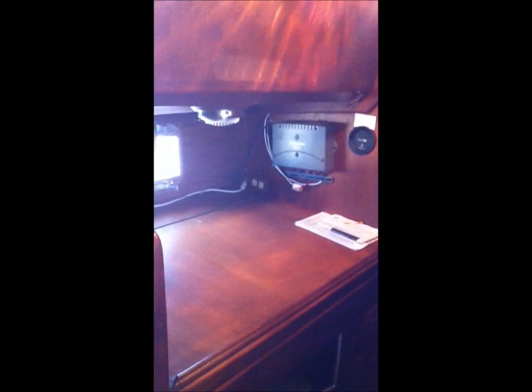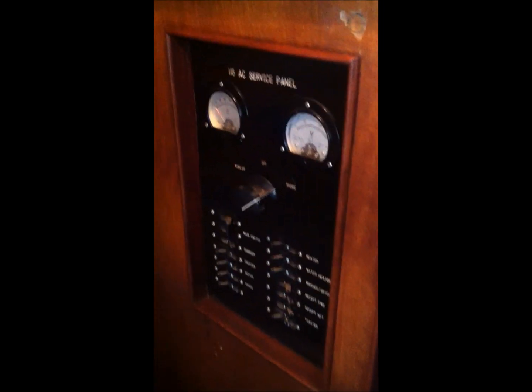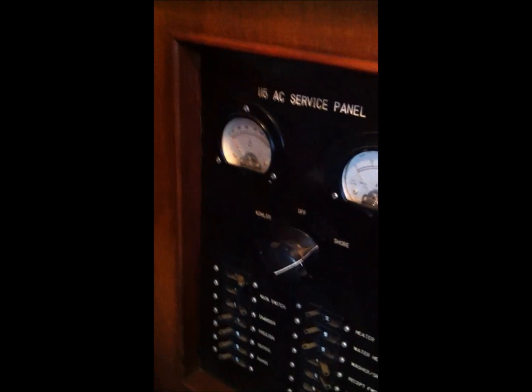Back here to the starboard side, you've got your nav station, which is quite sizable. Nav seat. Of course your electrical panels. Now we go back into the engine room.